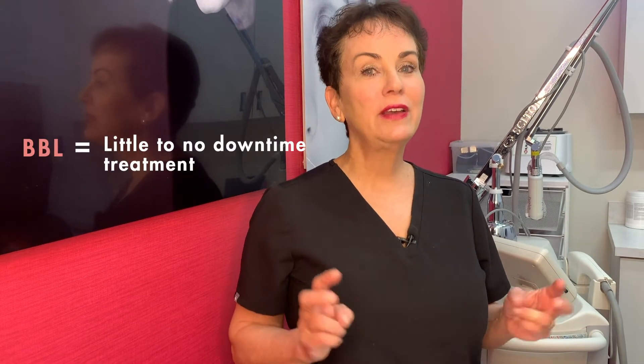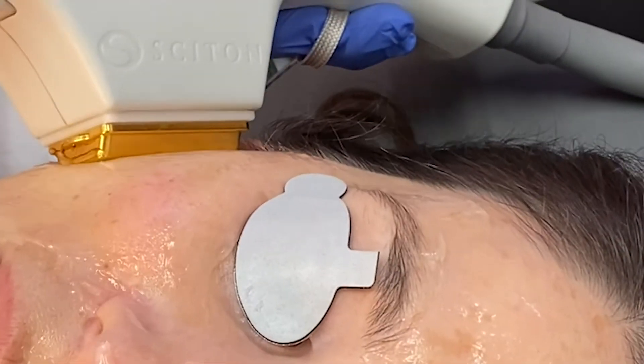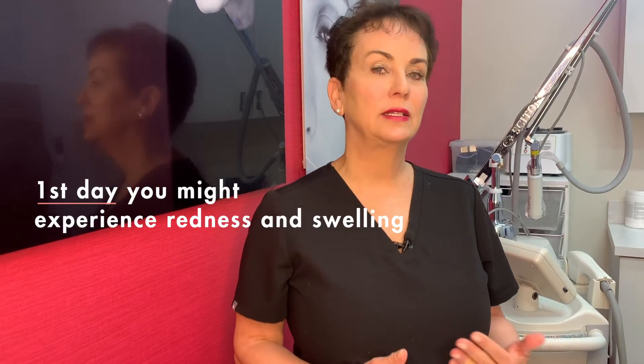The beauty of BBL treatment is it's really a very little to no downtime treatment. It's not uncommon though to experience the first day maybe a little redness, a little swelling, but that should resolve within the next day or so after your treatment.